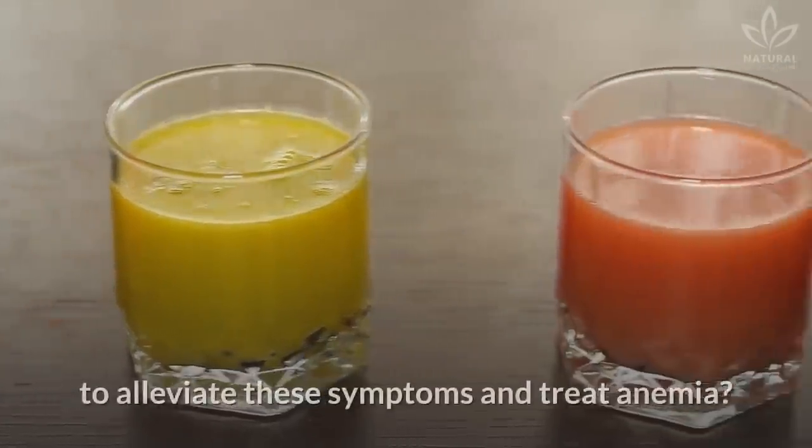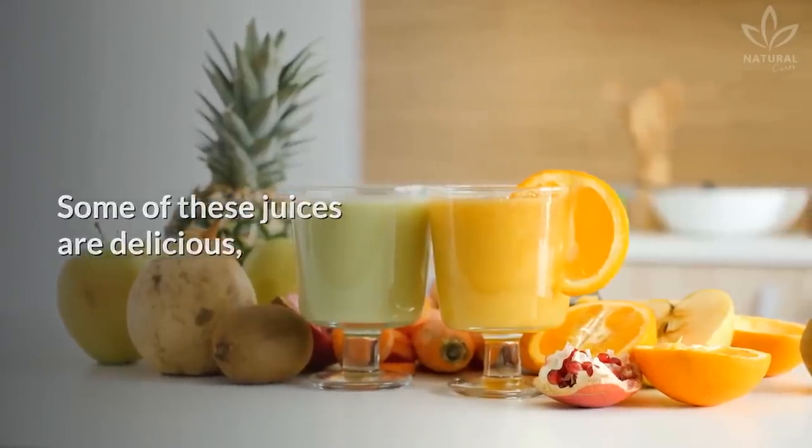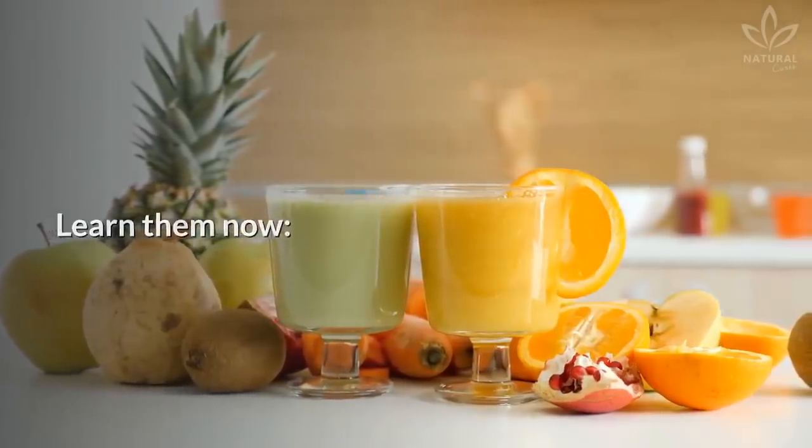Did you know that you can make juices to alleviate these symptoms and treat anemia? Some of these juices are delicious and we will teach you 6 amazing recipes. Learn them now!